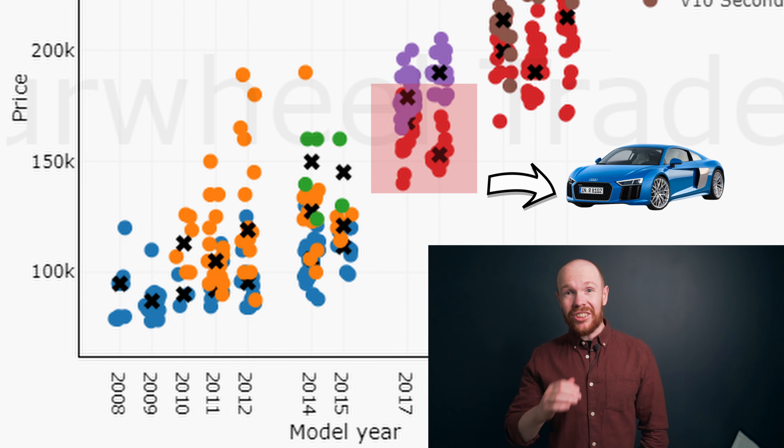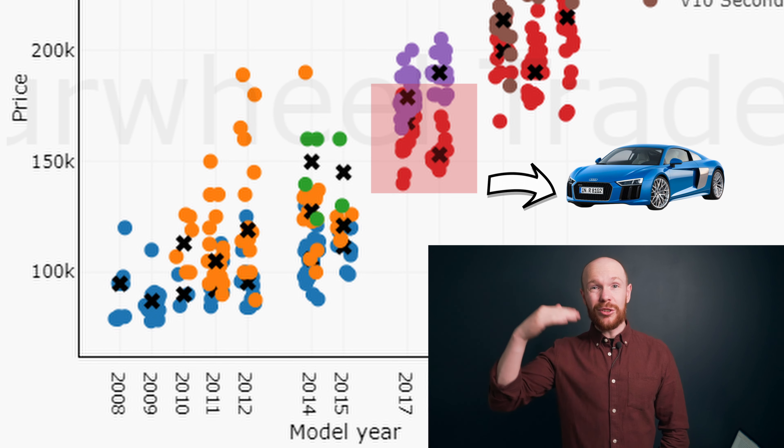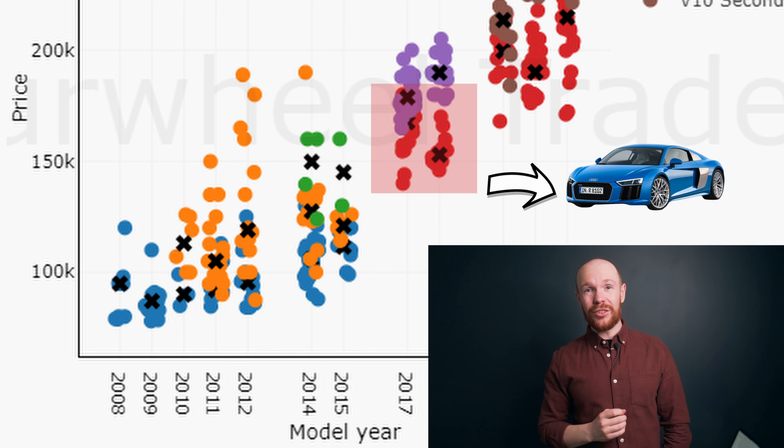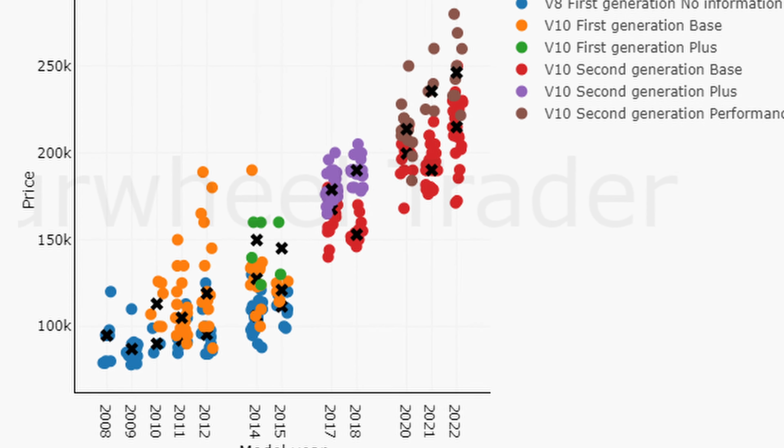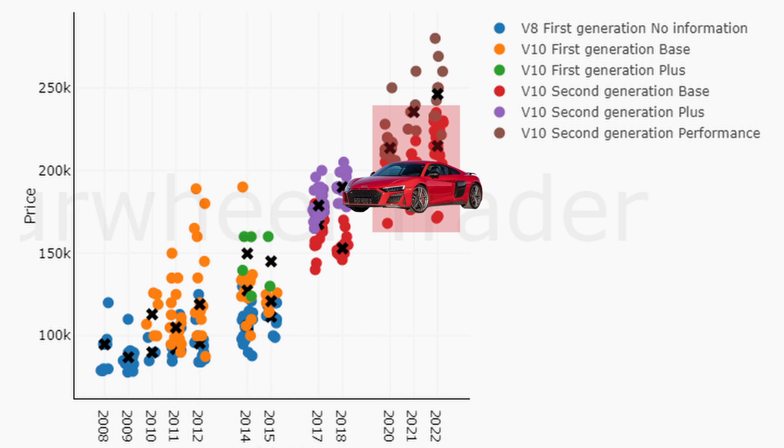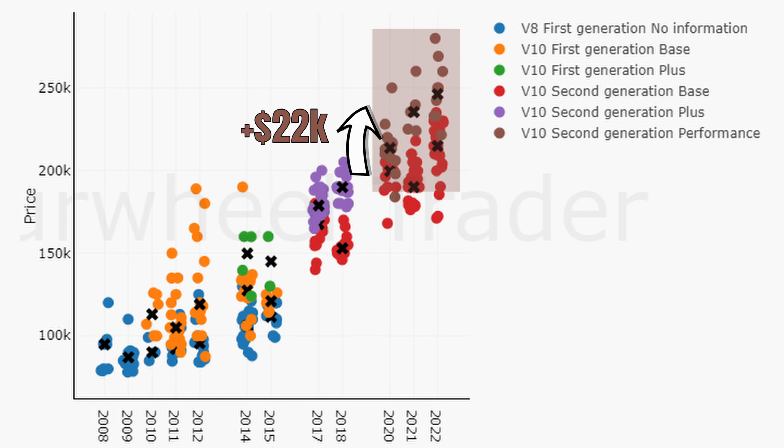With 160 thousand dollars you can also consider buying a second-gen car. Prices for a base second-generation car start at 150 thousand dollars but stretch up to 180 thousand dollars, making them 27 thousand dollars cheaper than the plus model. The plus models go for around 187 thousand dollars, overlapping with the facelifted base models. You need around 200 thousand dollars for one of those, and 22 thousand dollars more for the performance model. There is significant price overlap, so there's enough choice for every budget.